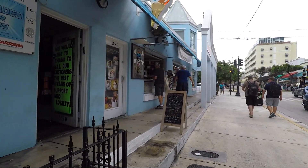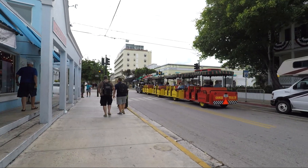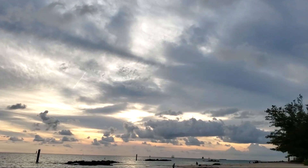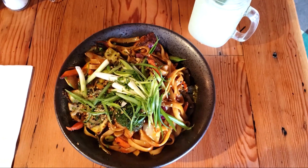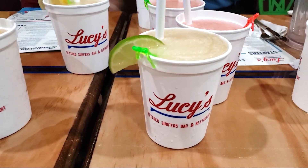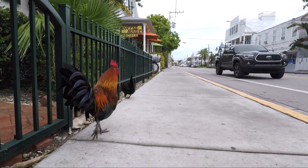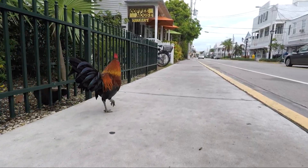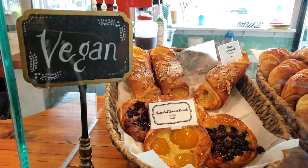Key West is unlike anywhere I've traveled before. It's got laid-back beach vibes with a dose of commercialization and quirkiness. The warm climate, great casual restaurants, and happy hour specials remind me of the Caribbean. And then there's the quirky side of Key West, with interesting characters you'll meet in a town dominated by chickens. Don't forget to have a key lime flavored dessert while you're here.